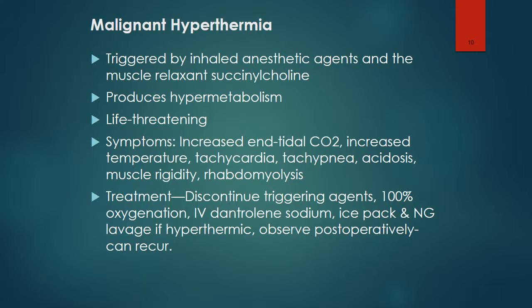Malignant hyperthermia is a life-threatening condition triggered by inhaled anesthetic agents and the muscle relaxant succinylcholine. It produces hypermetabolism. Symptoms include increased end-tidal CO2, increased temperature, tachycardia, tachypnea, acidosis, muscle rigidity, and rhabdomyolysis.